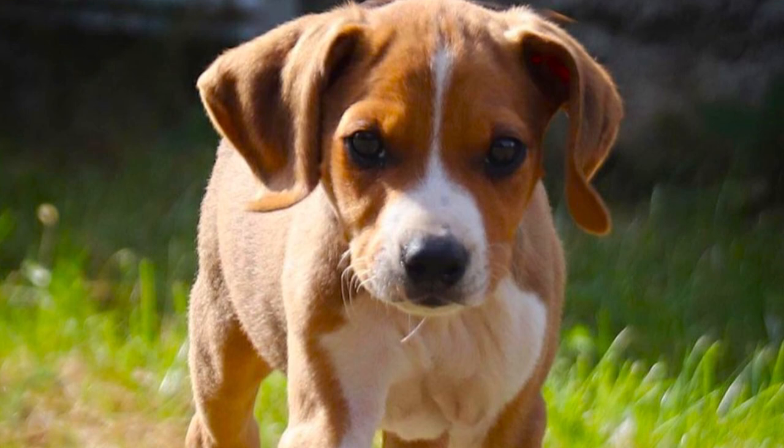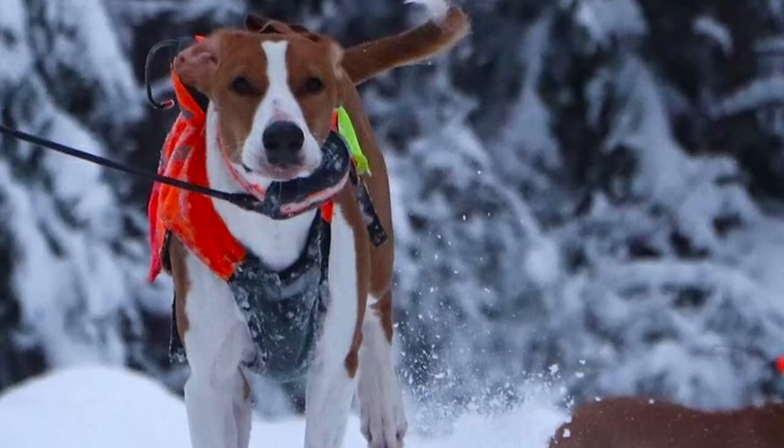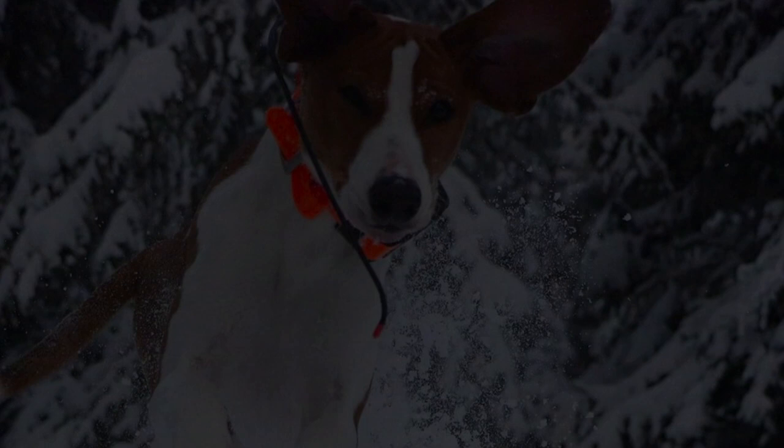Without daily exercise, these dogs will become bored and they might potentially develop some unwanted behavior, such as destruction. The Hegan Hound will be happiest if they can live in a house with a big yard where they can stretch their legs whenever they want to. But it is important to have a properly fenced yard, because their nose could get them into trouble — when they pick up some interesting scent, they will definitely follow it.